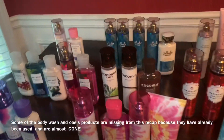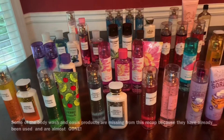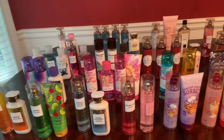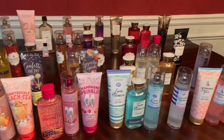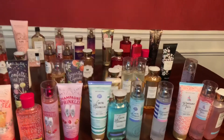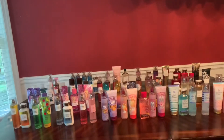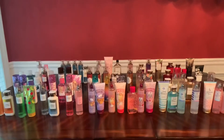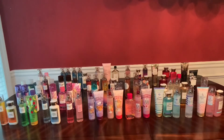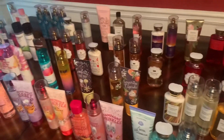That is all of the body care that I picked up during this semi-annual sale. I know it looks like a lot, but I did not partake in the summer semi-annual sale last year at all. I was only gifted two items from that sale, so I was very happy to partake this year and also pick up different scents from last year that were offered again this year.